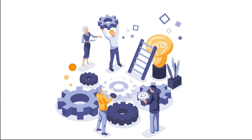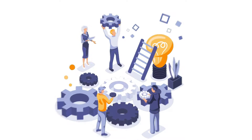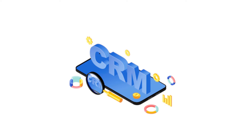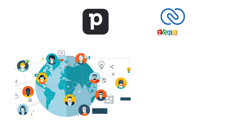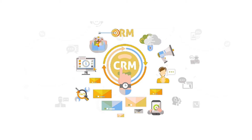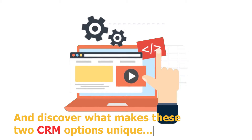Are you in search of a tool to make your business operations smoother and more efficient? Today, we're going to delve into two different CRM solutions, PipeDrive and Zoho CRM. Both of these tools can help you manage your customer relationships and streamline your sales processes. It's not just about features — it's about finding the CRM that aligns perfectly with your business. Let's dive into the details and discover what makes these two CRM options unique.